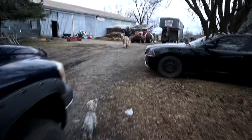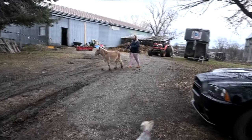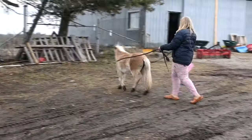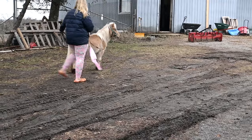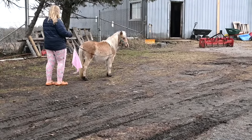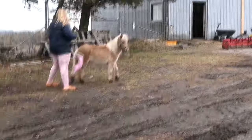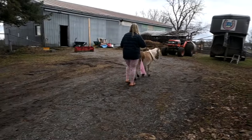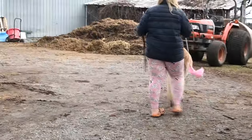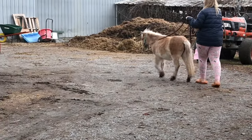Good morning, guys. Welcome to today's video. She's very sassy — baby attitude for sure. We're all in our pajamas with our hair a mess. We have the surcingle and all the stuff we need for line driving. The only thing we don't have is the cart. Sophie just likes to do it like this, but I can't find the stuff.